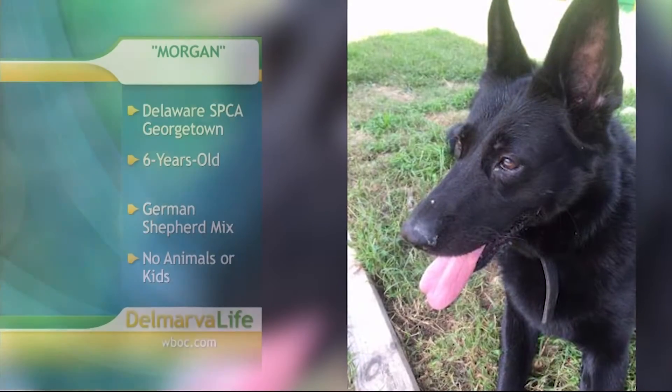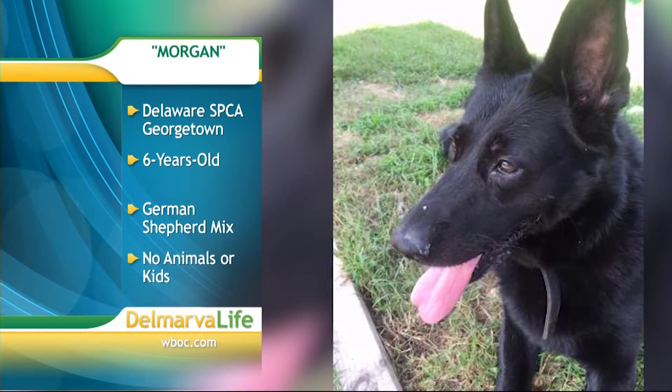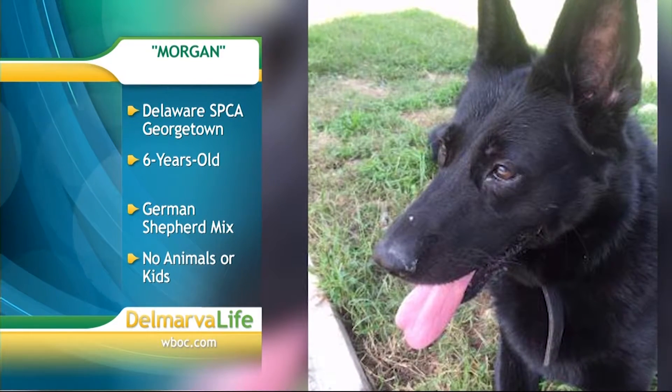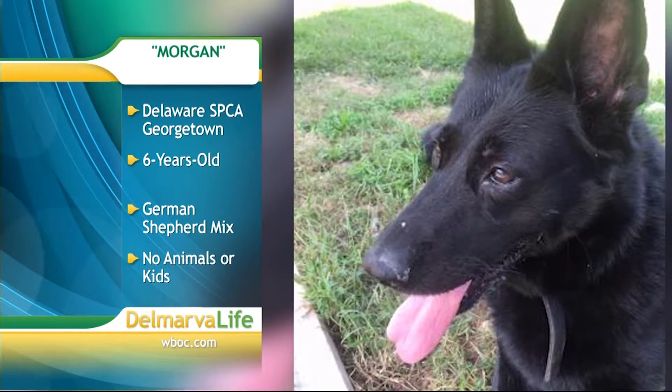Check out Morgan, a spunky dog who is as active as she is affectionate. She's a six-year-old German Shepherd mix and can be a little picky about which dogs she likes. She would probably do best at home without other animals or small children.